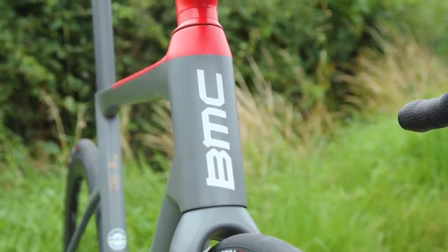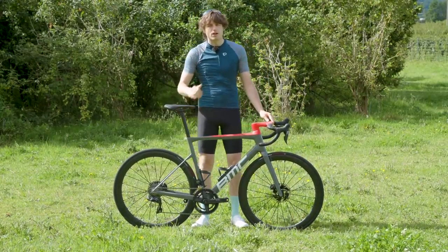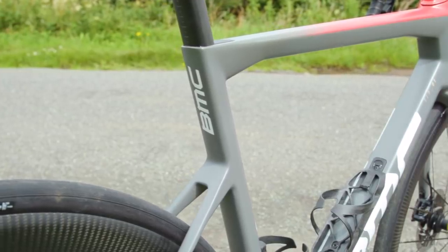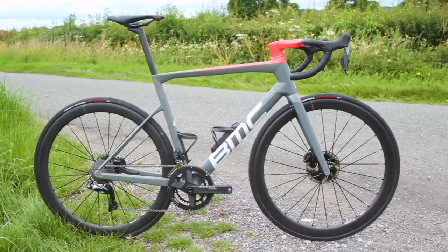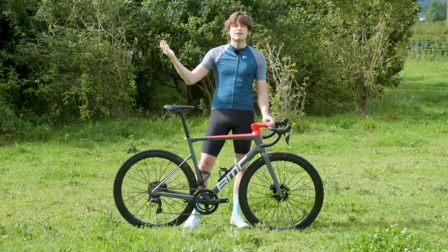With this new bike, BMC has upped its game and introduced a new piece of software called ACE+, which presumably required a super-duper computer. With this new software, it was able to create virtual prototypes far quicker than the previous version, allowing it to focus on CFD models of the bike as well as the composite layup, resulting in the bike you see here.